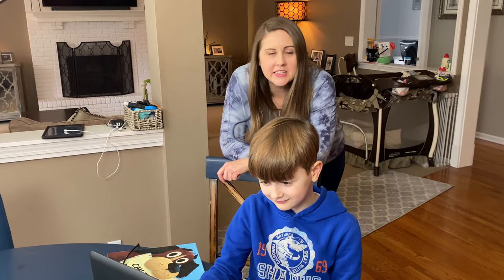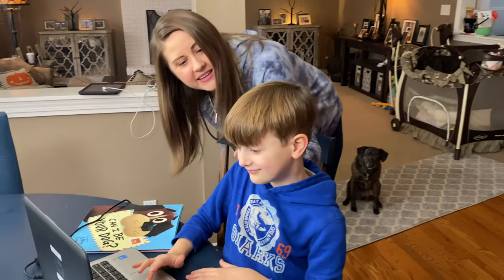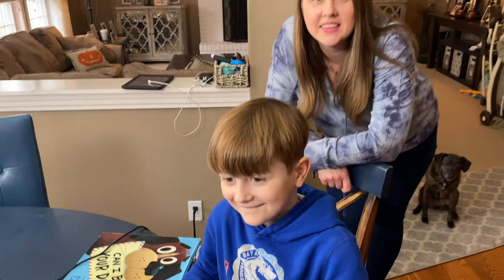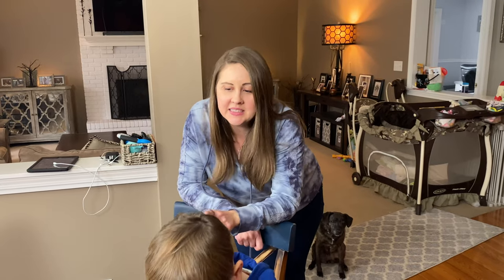Bennett just finished up that Zoom call for his start-of-the-week presentation. I think you did pretty good, buddy — was that fun? We gave him a fun-sized Twix since he did such a good job.